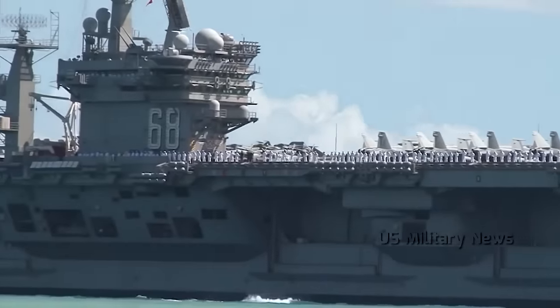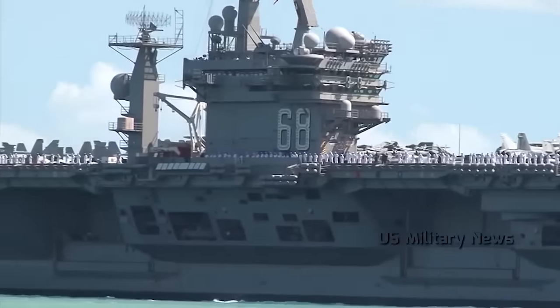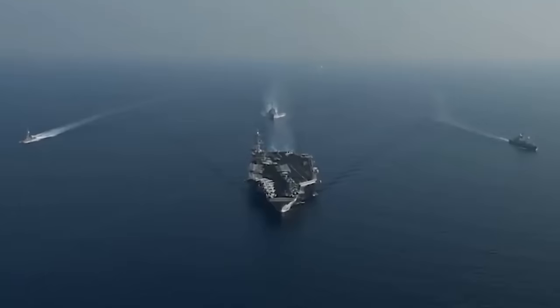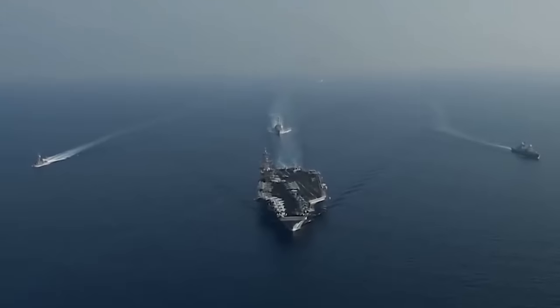For decades, the Nimitz-class has stood as a symbol of American naval supremacy. As floating air bases, they facilitate rapid response and strategic mobility, ensuring the Navy remains a formidable force across the world's oceans.